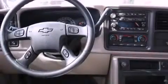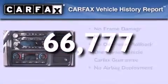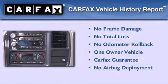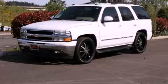Air conditioning is also included, and this vehicle has fewer than 67,000 miles on the odometer. This Chevrolet has had only one owner, and it qualifies for the Carfax buyback guarantee. Contact us today and schedule your opportunity to see this vehicle in person.